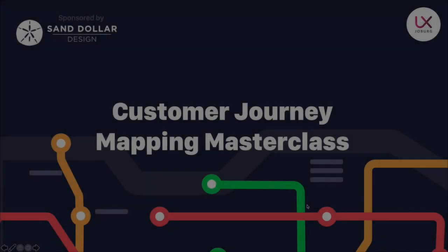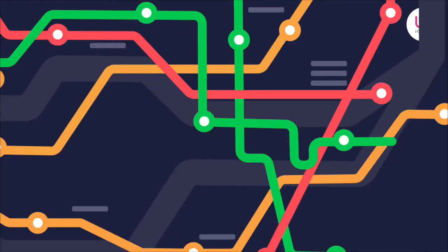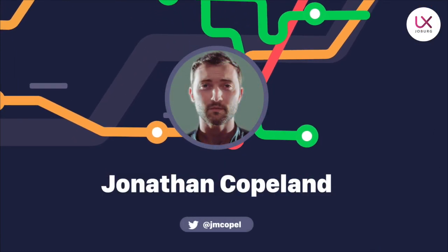Ladies and gentlemen, welcome to UX Joburg. My name is Jonathan Copeland and I'm going to be your host this evening. I'm a UX designer at Sand Dollar Design. I want to help people feel smarter in their day-to-day lives by building technology that is more accessible.